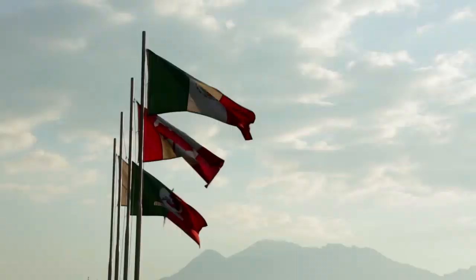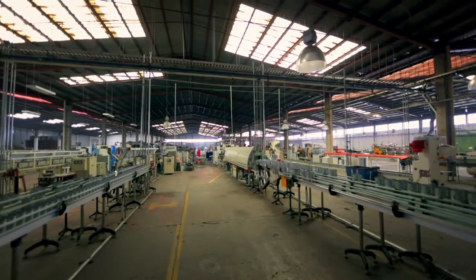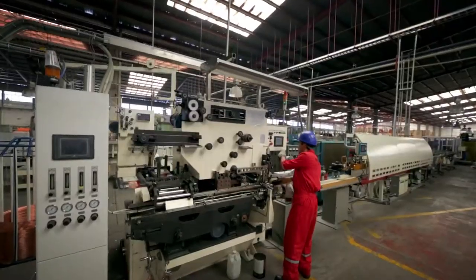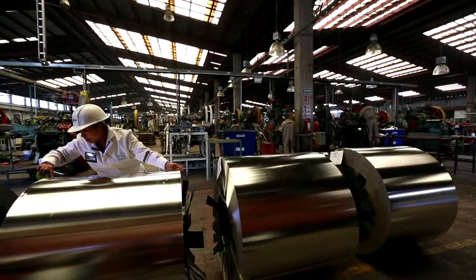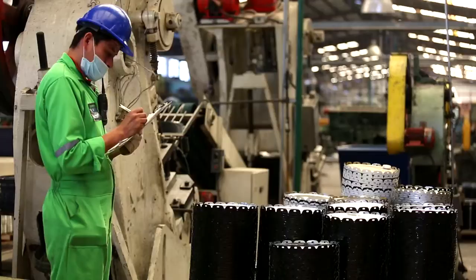We have a six-hectare plant located in the state of Mexico, where more than 500 machines equipped with the latest technology and highly trained personnel manufacture our products.